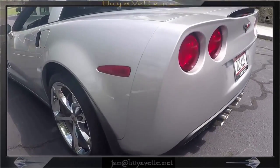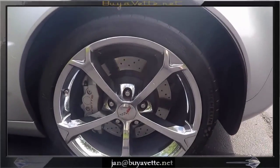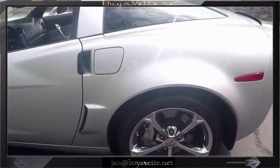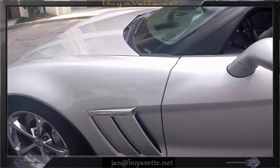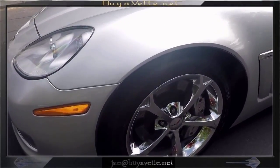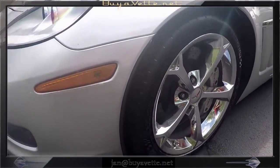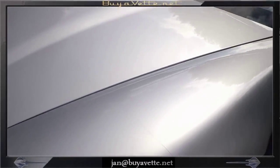This car has only got 20-plus thousand miles — 22,000, I believe. Here we're coming up where you might get a glimpse of the clear invisible bra on the left. Coming up close on the hood, we should see a little line right there.